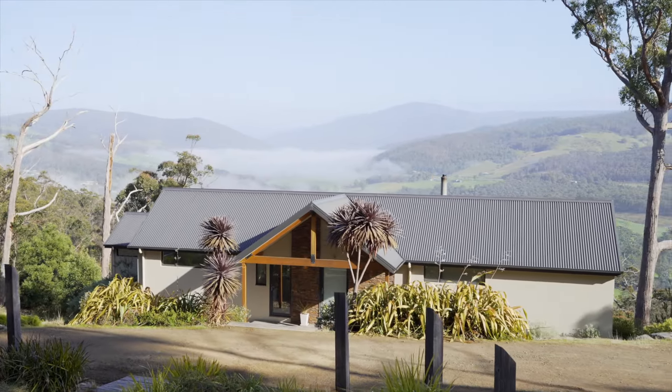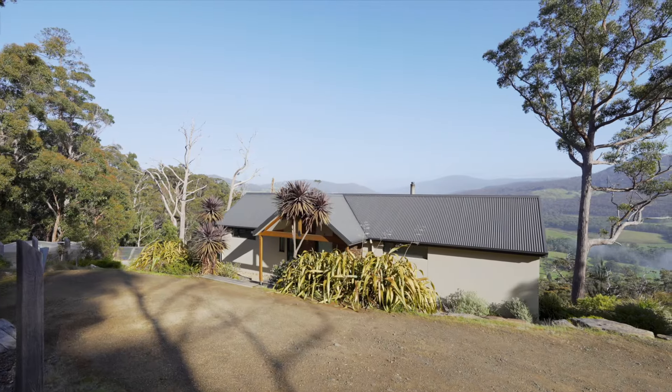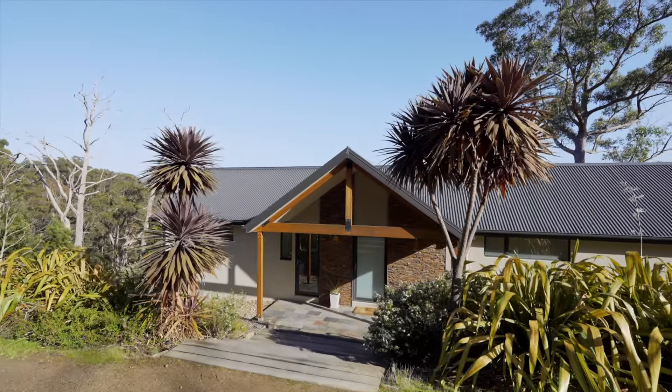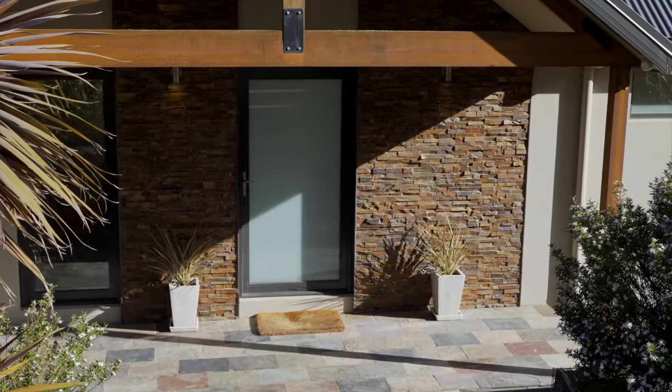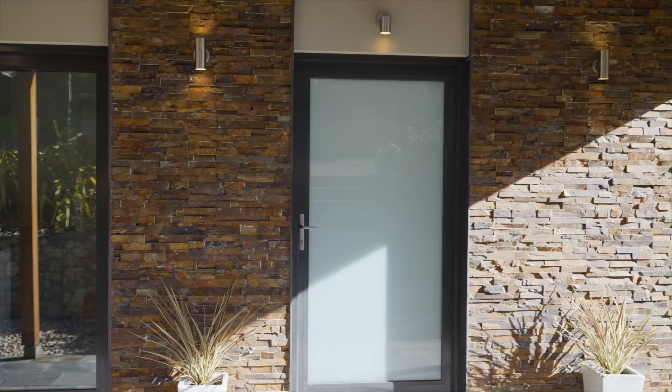This retreat-style property was built to secure your privacy while complementing and celebrating the stunning natural surrounds. Extensive use of double glazing brings the outdoors in and creates a feeling of being amongst the treetops or even on top of the world.